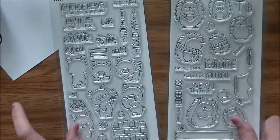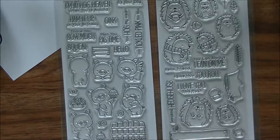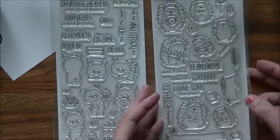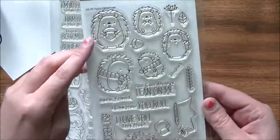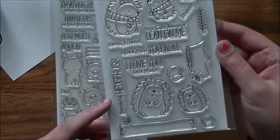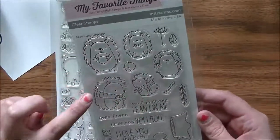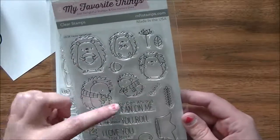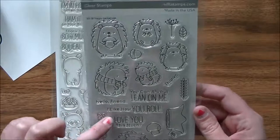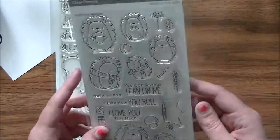I won one of the sketch challenges with MFT, so I got a $20 gift card because I used MFT stamps on the winning project, and I ordered two sets. The first is the Birdie Brown Happy Hedgehogs set — so stinking cute. You get a log, a mushroom, a stump, five little hedgehog characters, a leaf and an acorn, with sentiments like 'you can lean on me,' 'hello friend,' 'I like how you roll,' and 'sending hedge hugs.' Adorable.